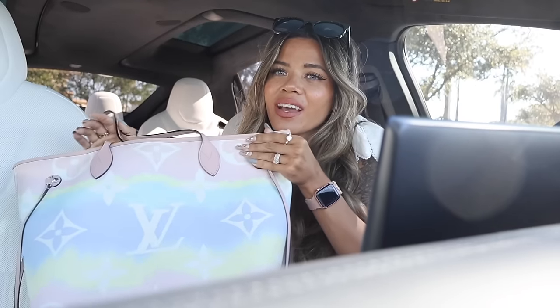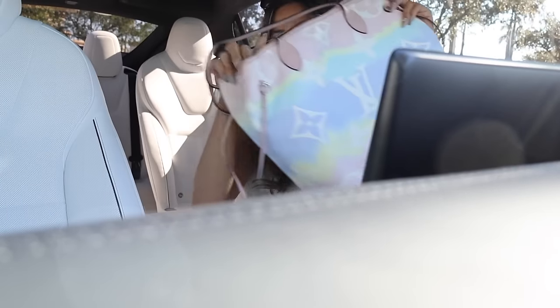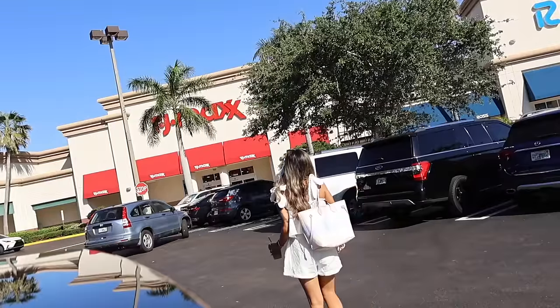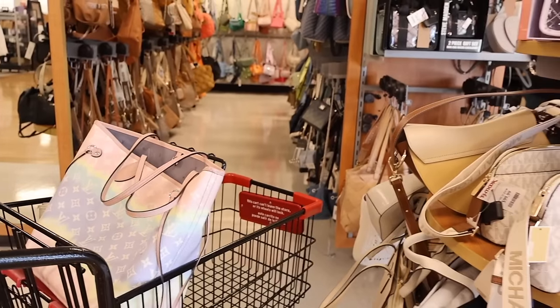We are looking at luxury designer finds on a budget — shoes, purses, makeup, decor — we are going to look at everything together. They stopped selling my favorite Charlie cold brew at Dunkin', so I got the brown sugar shaken espresso. That is my drink for today. Let me get ready and I will see you inside TJ Maxx.